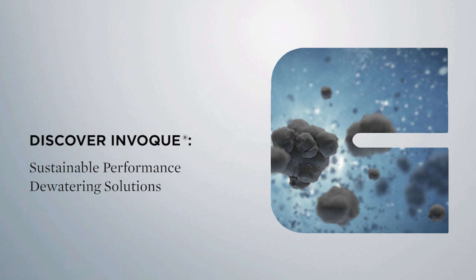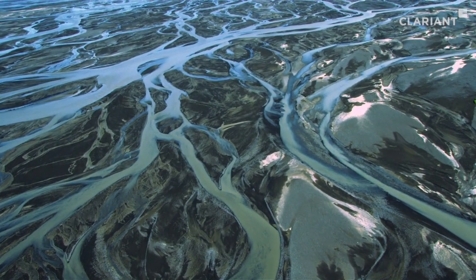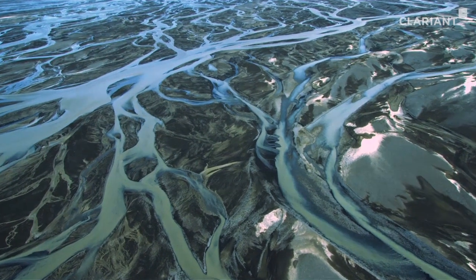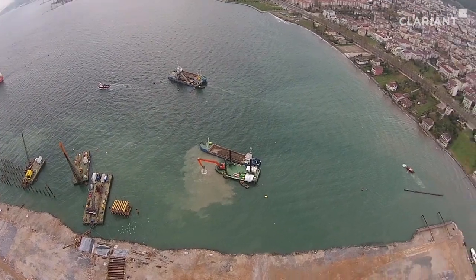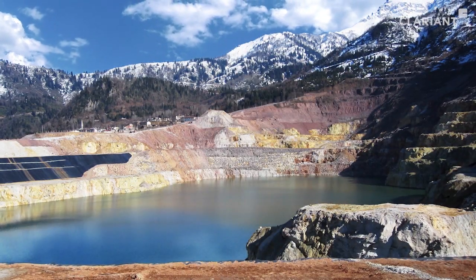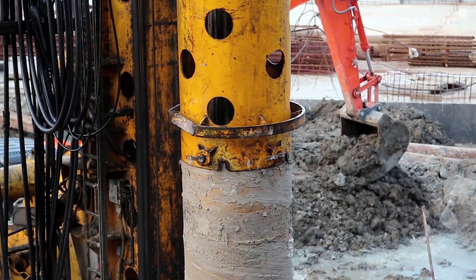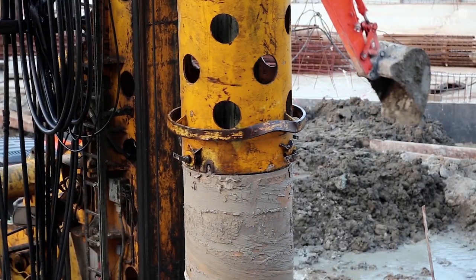Discover Invoke Sustainable Performance Dewatering Solutions. Each year, nature and human activity deposit billions of tons of sediment materials into our rivers, waterways and water bodies, in addition to temporary surface water and tailings lagoons in the mining industry and other extractive industries such as tunneling and drilling, resulting in a need to manage these sediments.